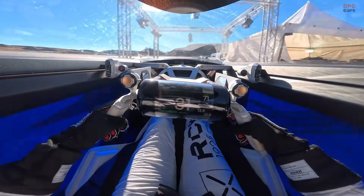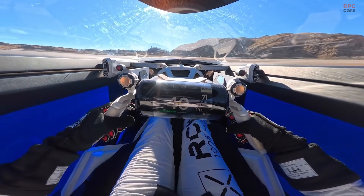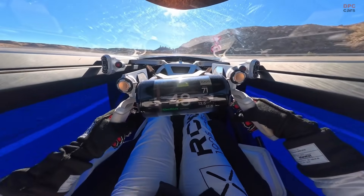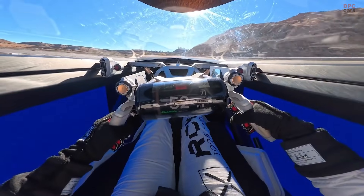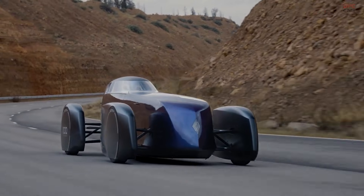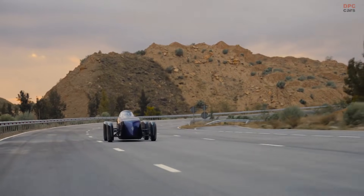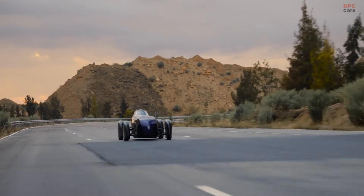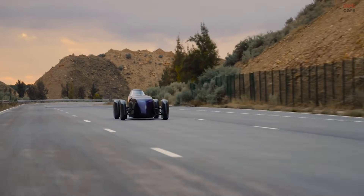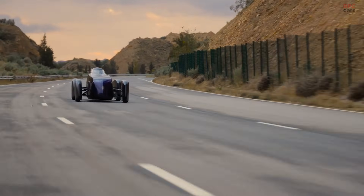Before the record attempt, engineers revisited the original January design and sent it back into the wind tunnel. The result was a series of subtle but important changes. The front and rear wheel fairings, inspired by the Etoile Filante, were redesigned and mounted directly to the wheels, allowing air to flow more smoothly around the rotating surfaces and cutting drag where it mattered most. Air intakes were reduced and interface areas refined, all in the name of efficiency.